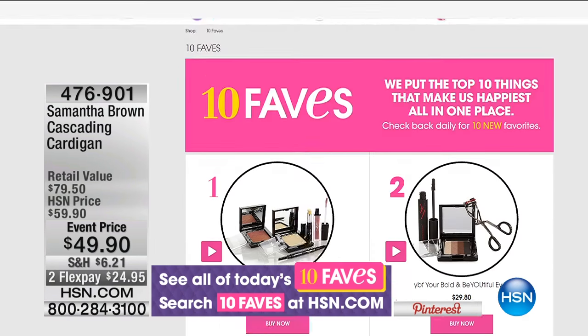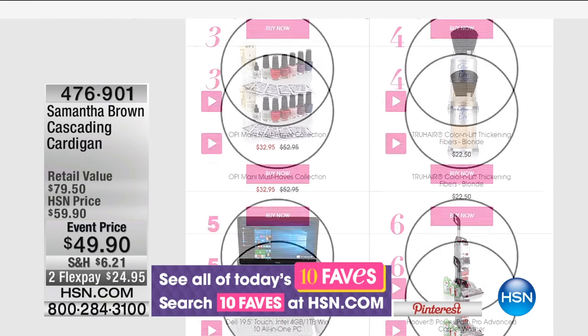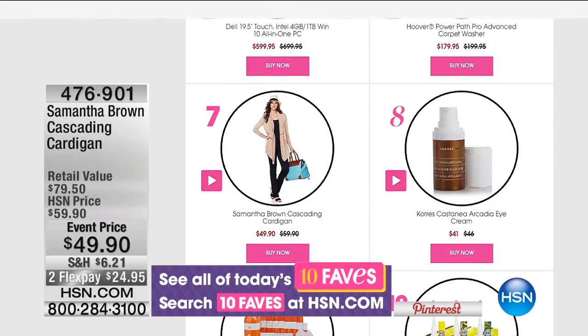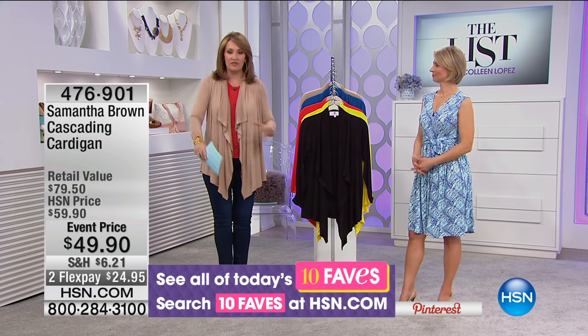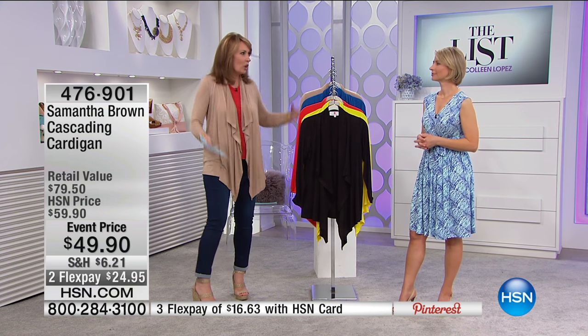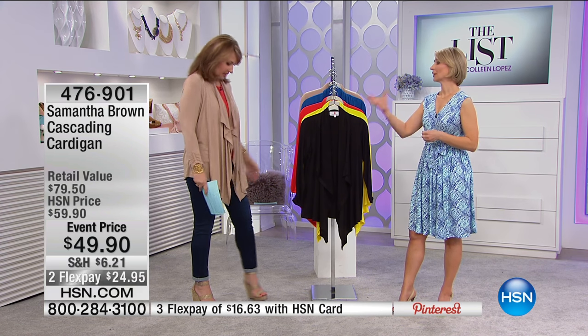It was on the ten faves show and came in at number seven this week, which is great. Bottom line, it's a wonderful piece for those of you that want something you can wear for work, for play, for travel. It's so versatile, it looks beautiful, and again you ball it up in your purse and it still looks great.